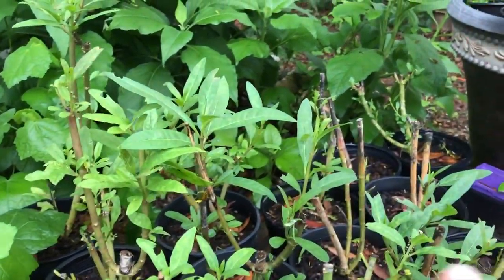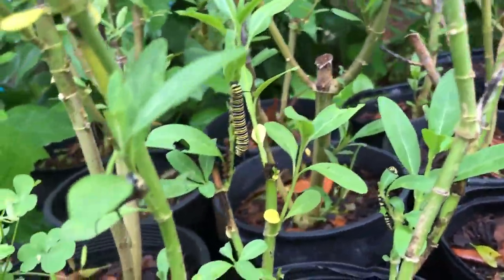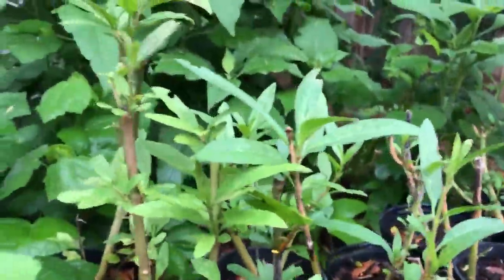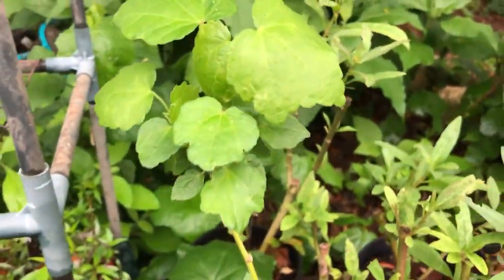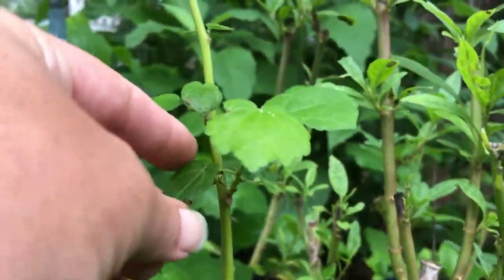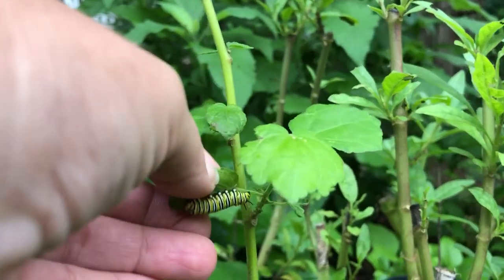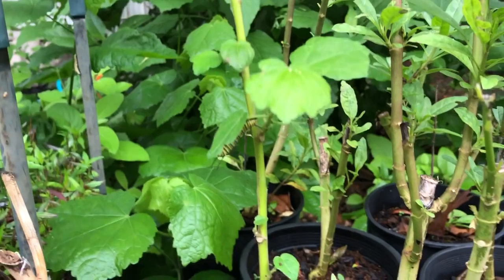So here I have tropical milkweed out and I have some monarch caterpillars. Monarch caterpillars are chowing this down to sticks, as you can see, but right next to it I have a Turk's cap, and the Turk's cap also right here has a monarch caterpillar on it.